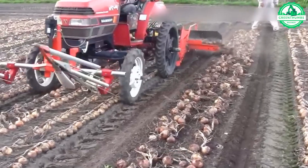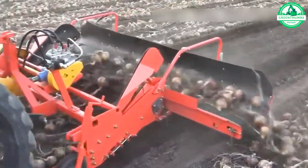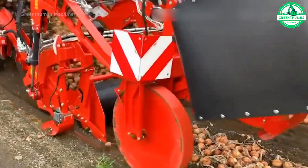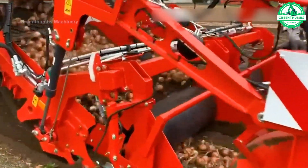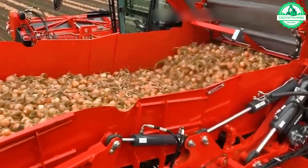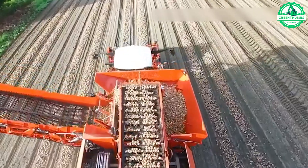Machinery and action processing is an indispensable tool in modern agriculture. We help farmers save time and effort, and increase product efficiency and quality. These machines are intelligently and flexibly designed, capable of automating and manufacturing optimized processes, helping to improve efficiency and reduce costs.